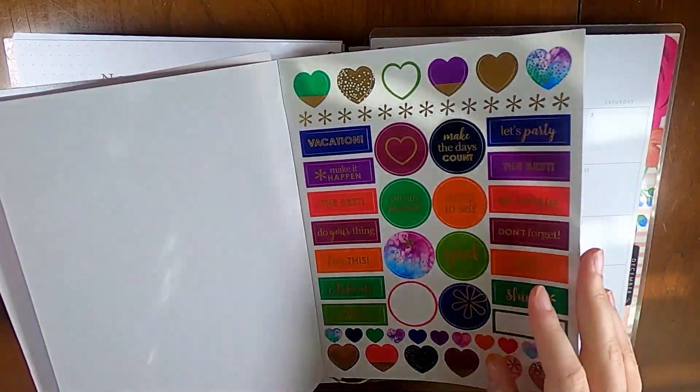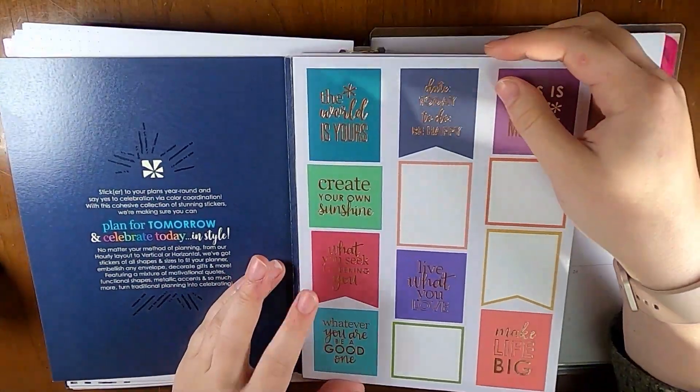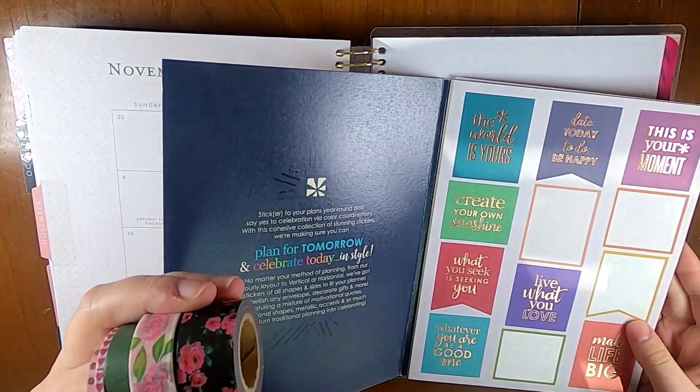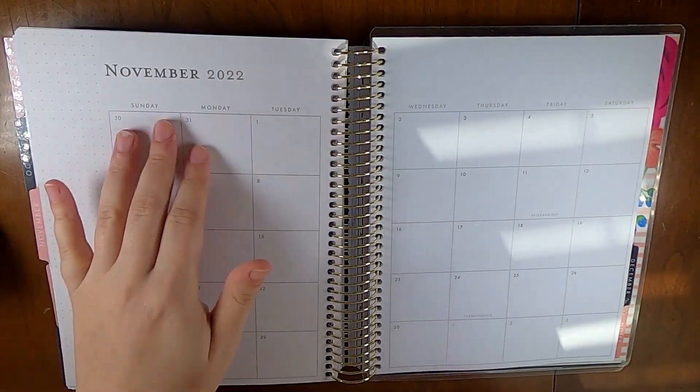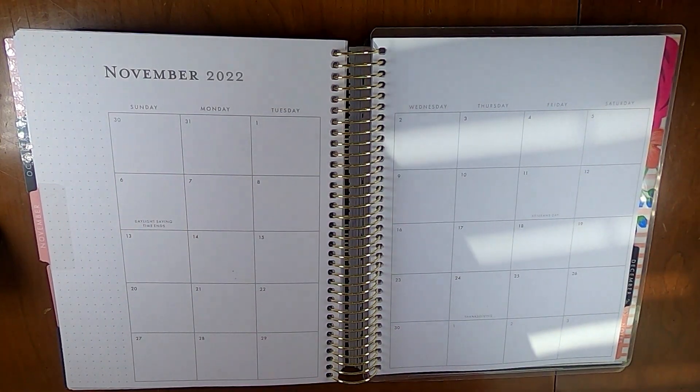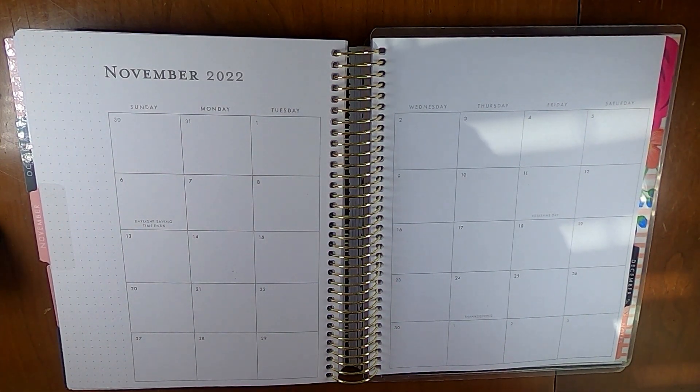Pretty much all I'm going to do is stick down this little banner, stick down some washi tape, and cover up the days not in the month, things like that. I don't have a lot going on this month, but I'll briefly come back to mark a couple things.